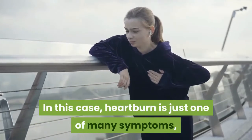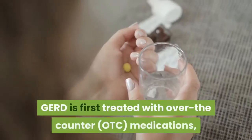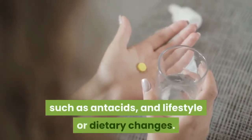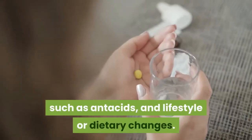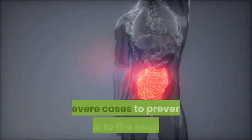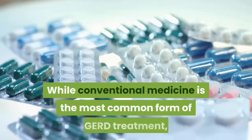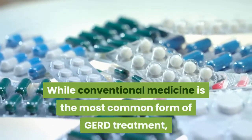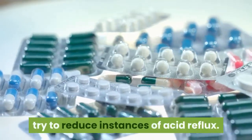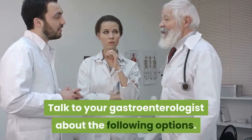With GERD, heartburn is just one of many symptoms, along with coughing and chest pain. GERD is first treated with over-the-counter medications such as antacids, and lifestyle or dietary changes. Prescription medications may be needed in more severe cases to prevent damage to the esophagus. While conventional medicine is the most common form of GERD treatment, there are some home remedies you can try to reduce instances of acid reflux. Talk to your gastroenterologist about the following options.